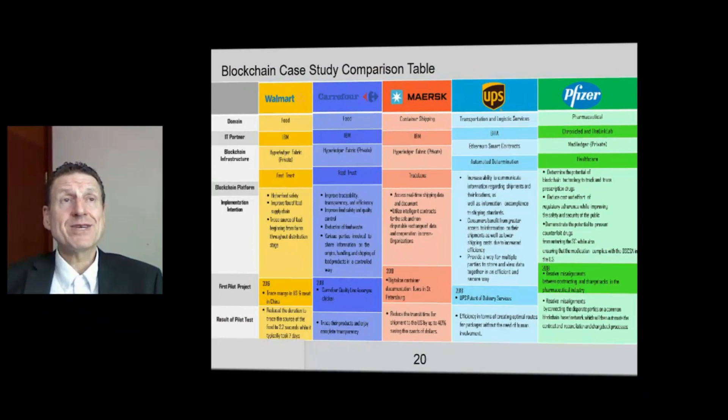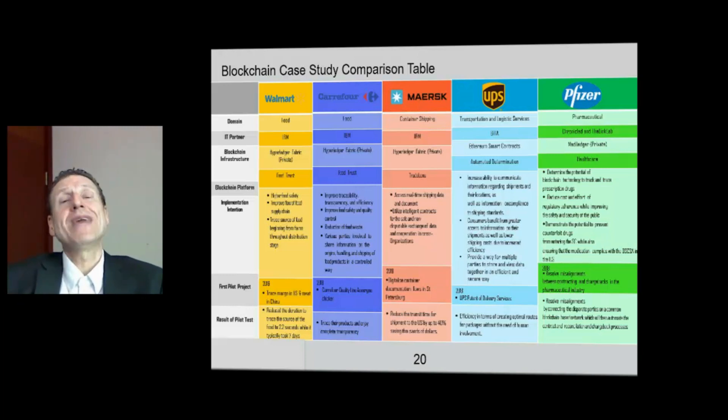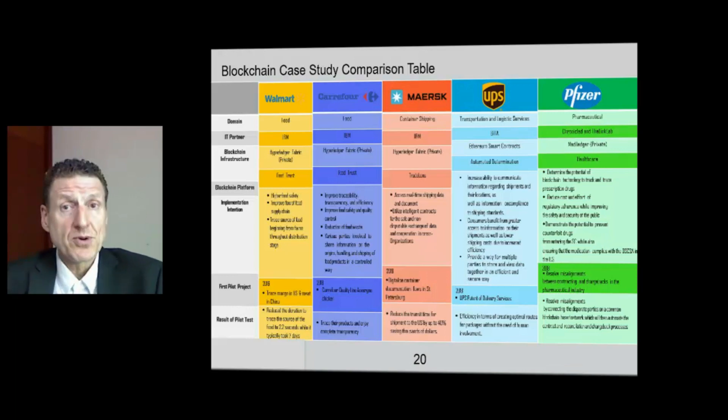Welcome to a comparison of Walmart, Currier4, Maersk, UPS, and Pfizer. These companies have currently integrated blockchains into their supply chains. And since they are running global supply chains, you can say it's an application of blockchain to global supply chains.